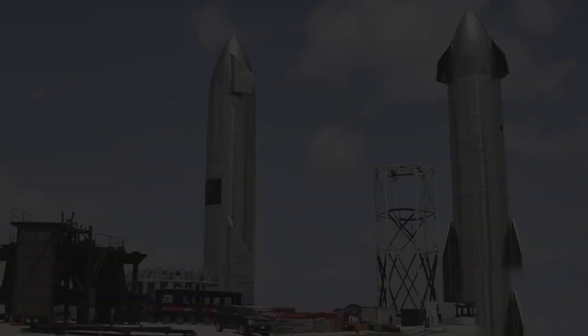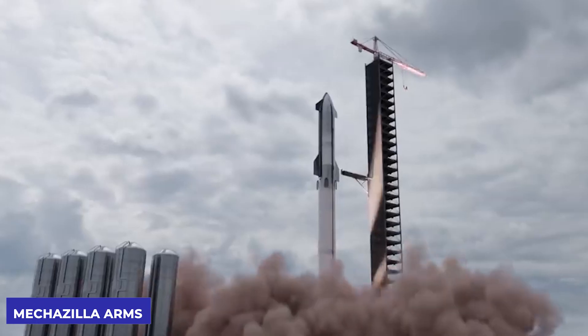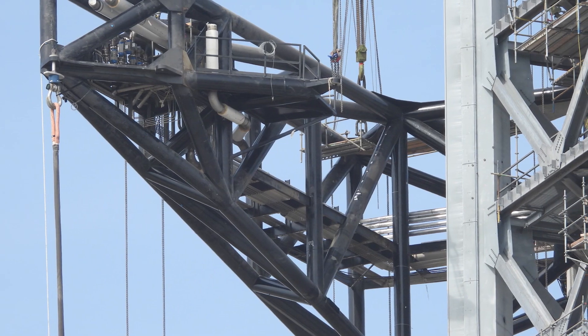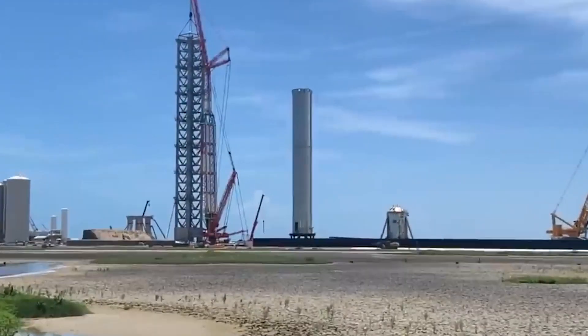That means SpaceX will be closer to the goal of establishing a human base on Mars. The strong Starship launch tower's Mechazilla arms moved during mechanical testing, giving SpaceX engineers an exciting New Year gift. They returned to work at the Boca Chica launch site the day after New Year's celebration to prepare for Starship's first orbital flight test.